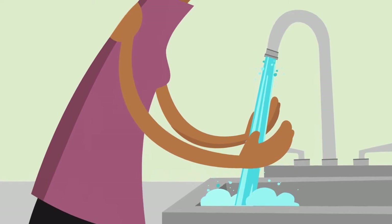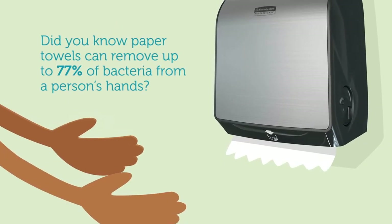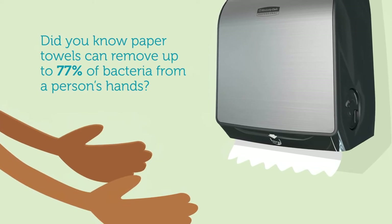Then rinses them well under warm running water, using the Mod Touchless Towel Dispenser to dry off and reduce cross-contamination.